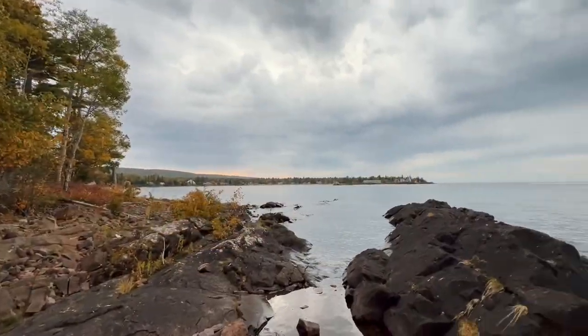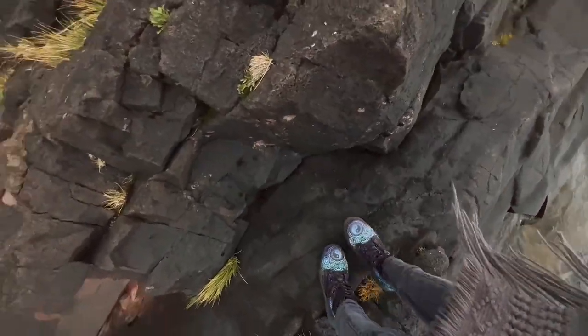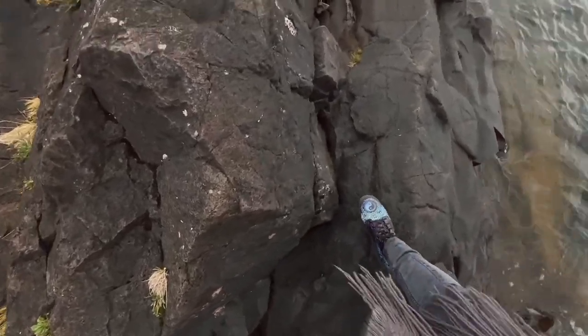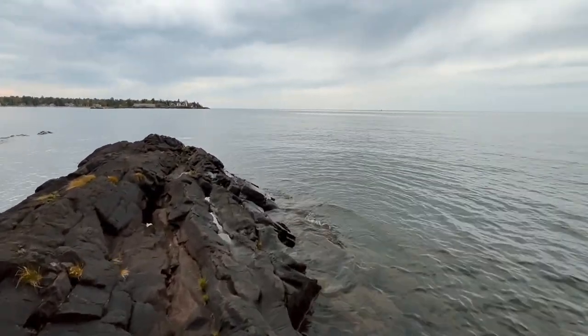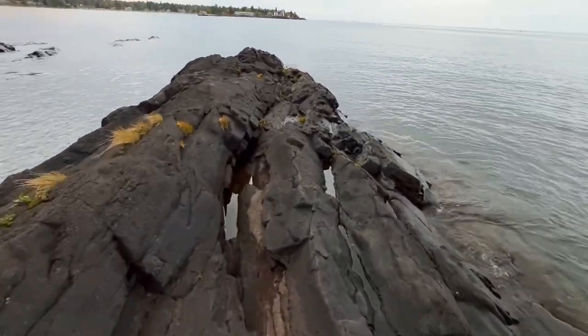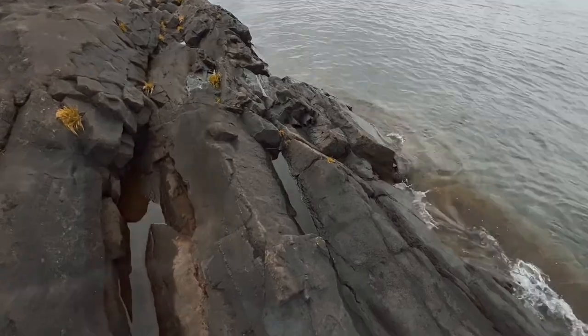The shoreline here is made of very rugged and abrasive basalt, otherwise known as ancient lava flow. Some of the oldest rocks in the world can be found right here near the shores of Lake Superior. Not to mention, this place is a candy store for geologists.